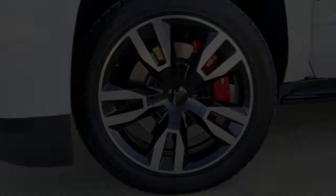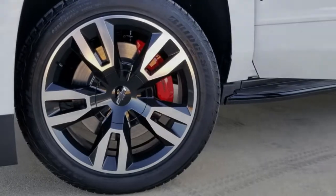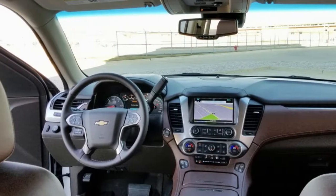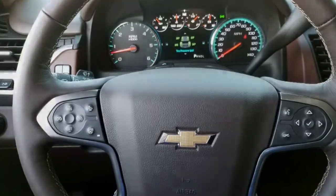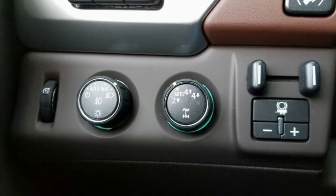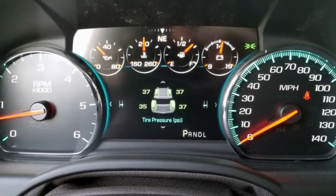The rest of the RST is standard Tahoe fare, which is to say that it's a nice place to be. The new 10-speed automatic transmission truly shines in the RST — the shifts are smooth and quick. It's based on the automatic transmission available in the Camaro ZL1, and was co-developed with Ford, though Chevrolet makes and tunes the transmission itself.